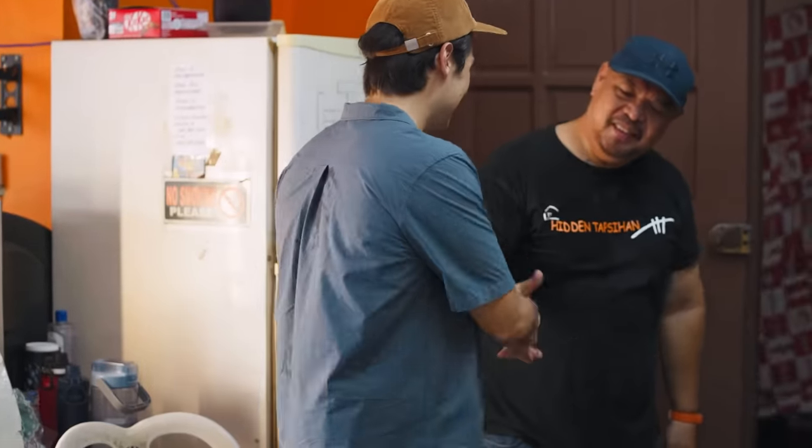Erwan Tapsihan — Erwan's Hidden Tapsihan — coming soon in a town near you. In Pasig? Yeah. Thank you very much. Thank you for dropping by. For sure.